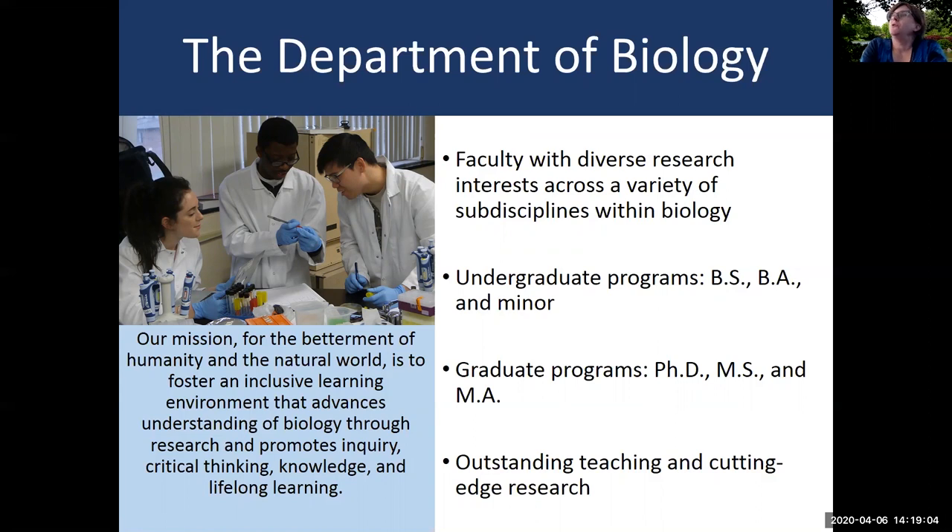At the undergraduate level we offer a Bachelor of Science degree, a Bachelor of Arts degree, and also a minor in biology that can be combined with a major in another program. At the graduate level we offer a PhD, a Master of Science, and also a Master of Arts degree. We really pride ourselves on a combination of both outstanding teaching and excellence in the classroom as well as cutting-edge research in a variety of different areas within biology.